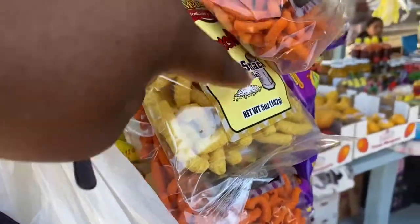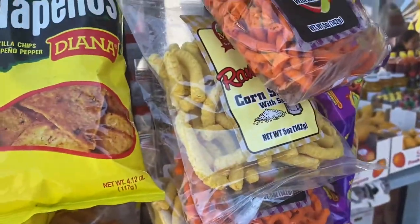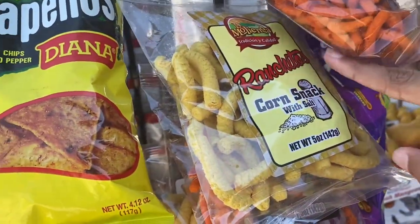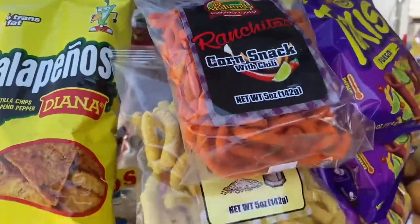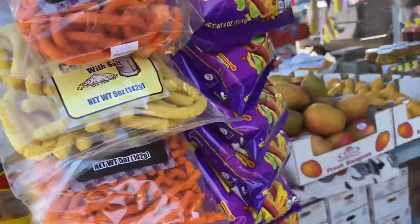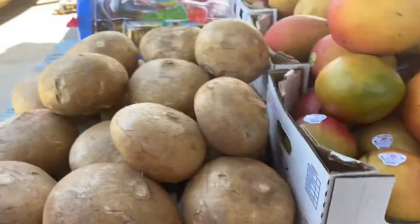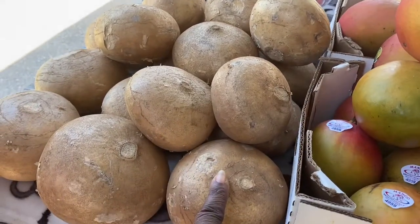What kind is this? Corn snacks. It just says salt. I don't know, what is this? Jicama. Oh, jicama.